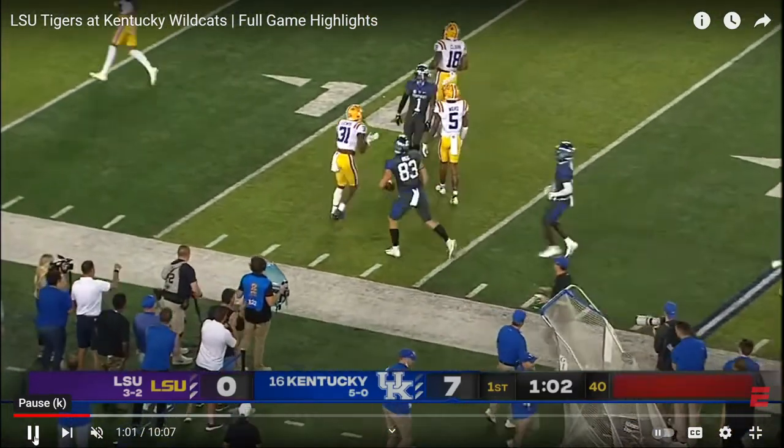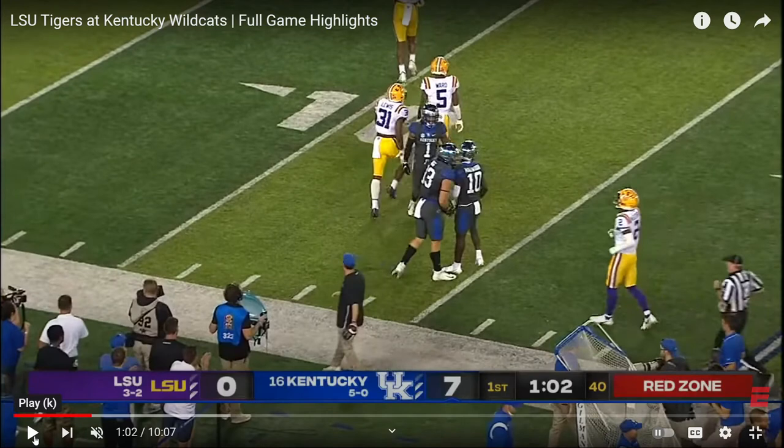Wildcat fans should be excited getting Liam Cohen coming back to Kentucky. If you're a college football fan, go to YouTube and subscribe at Sack Lunch Football for all your college football X's and O's schemes.